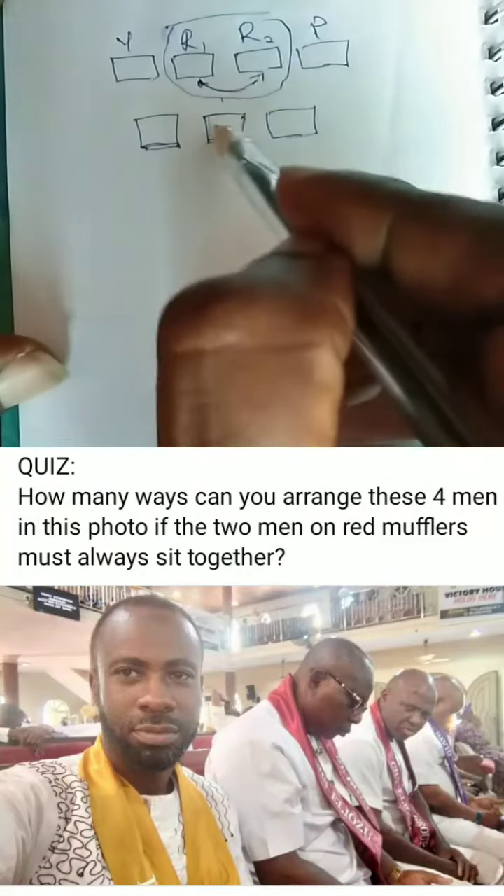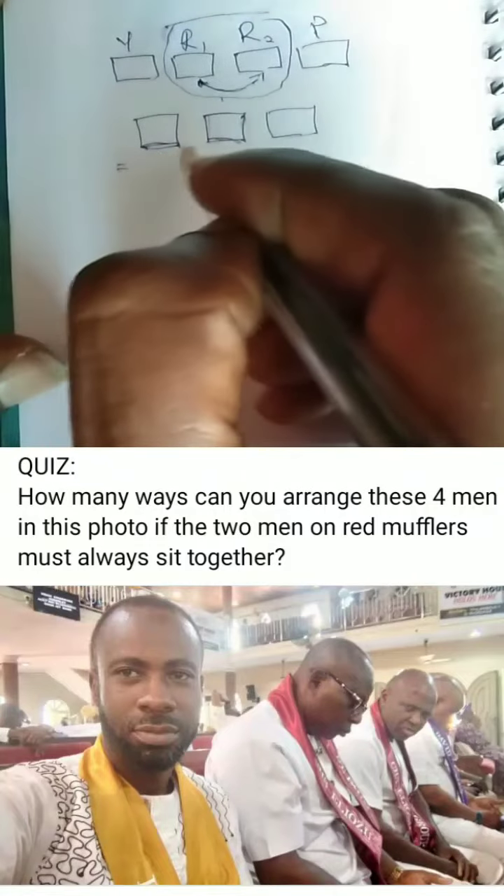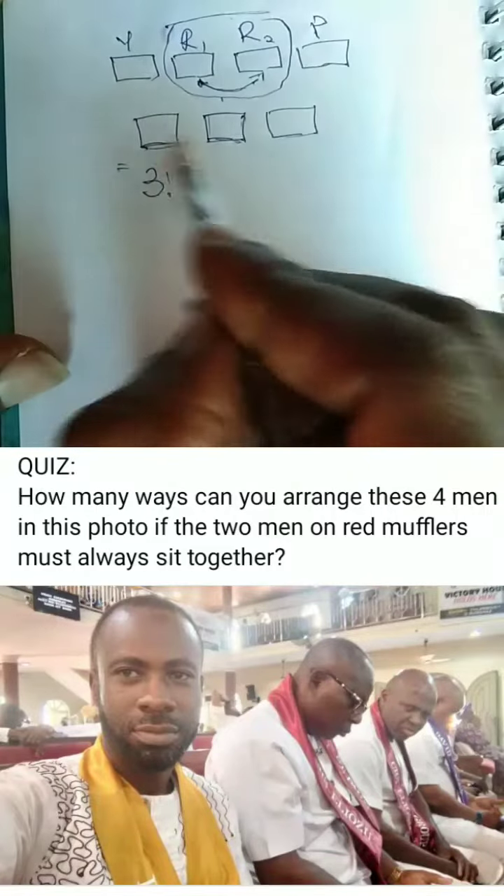So that one is this. Which means that we are actually having a total of three factorial ways, because we are having three slots now — three factorial.